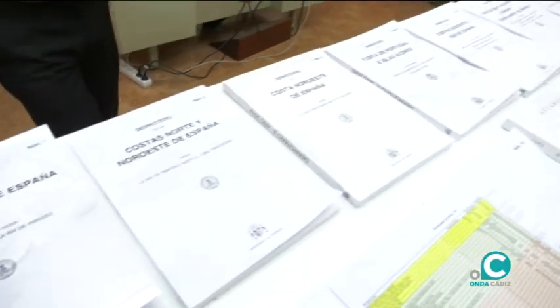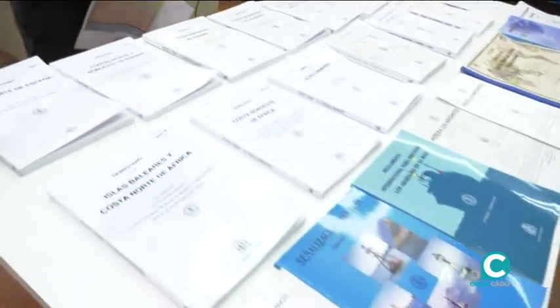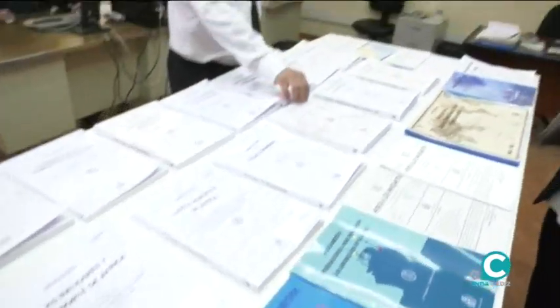Cuando las otras secciones del instituto ya tienen toda la documentación recopilada, nos la envían aquí en bruto. Entonces, esta sería el departamento de maquetación.